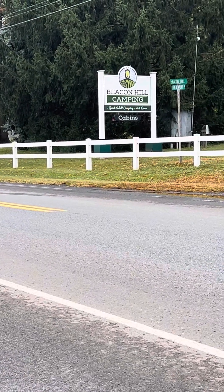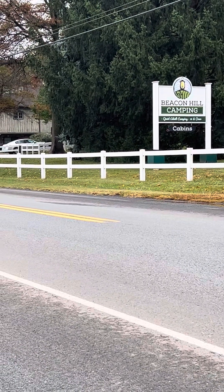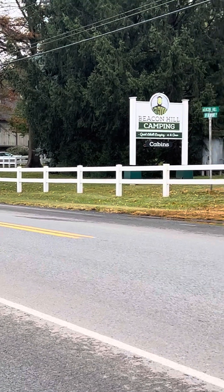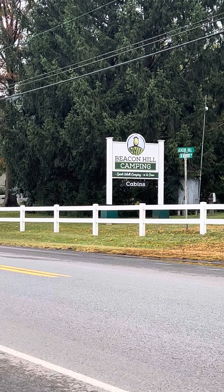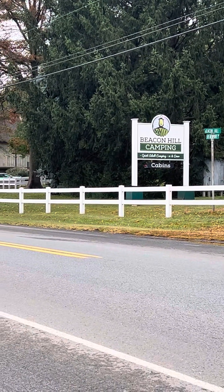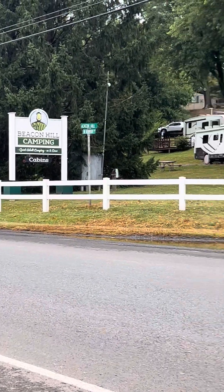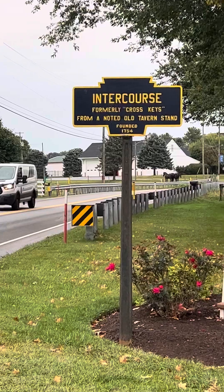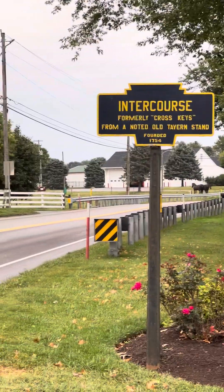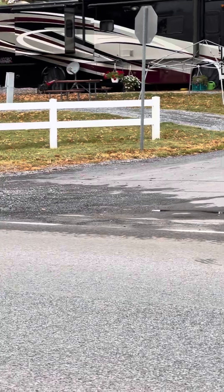So here we are, in or near Lancaster, Pennsylvania, at Beacon Hill Campground. Unfortunately, this campground isn't living up to its expectations and isn't as pleasant as it should be.